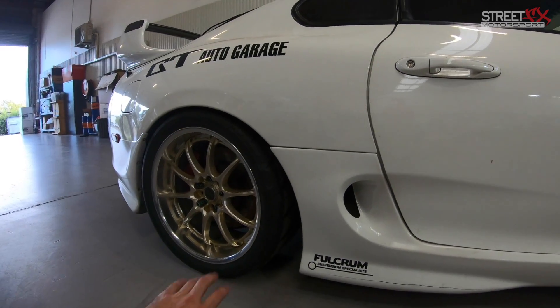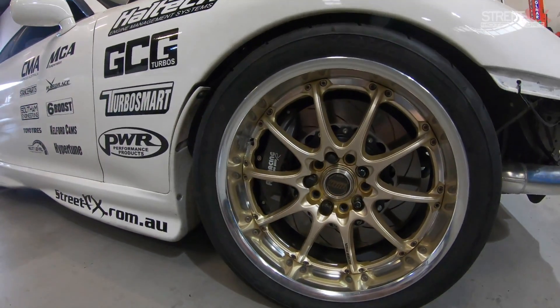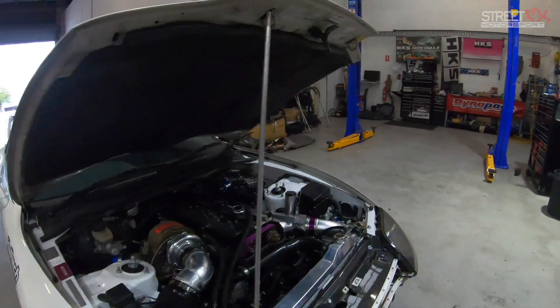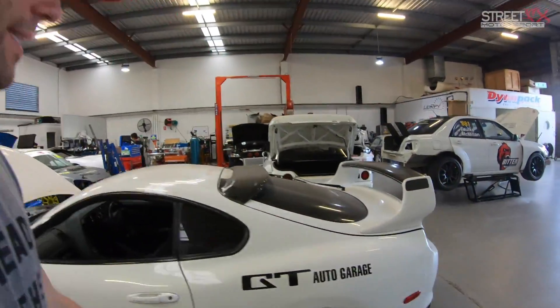In the back we've got a Cusco two-way LSD, thanks to Car Mods Australia. Rear brakes are stock, but at the front we've got a set of AP Racing brakes, thanks to Triple Nine Automotive. The tires are R triple A's. And of course the biggest thanks on this build goes to GD Auto Garage — these guys have done an awful amount of work on this car.